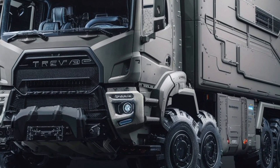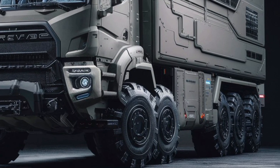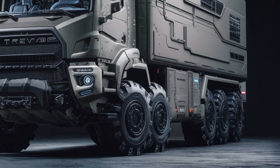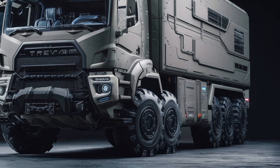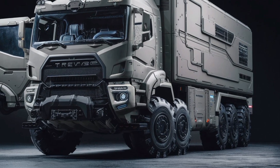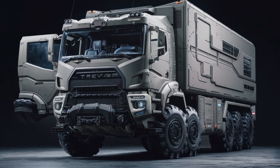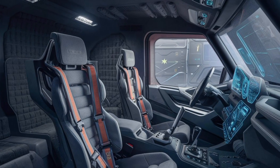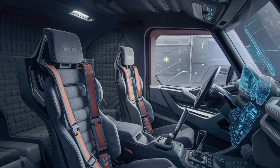This is not just a truck. It's a mobile fortress, engineered for performance in the harshest conditions, built to dominate any terrain, and equipped to support the most demanding missions. Whether you're a military tech enthusiast or just love heavy-duty vehicles, you're going to want to stick around for this one.